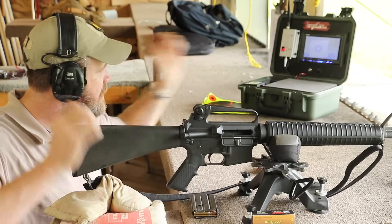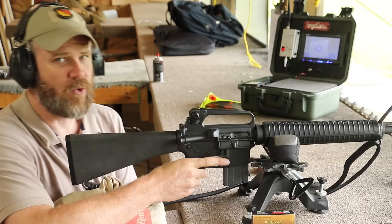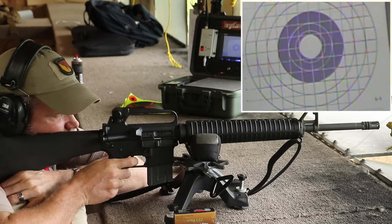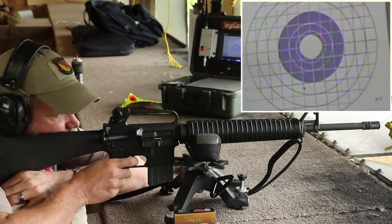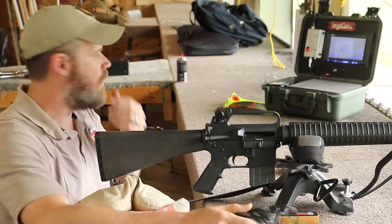We got our target cam adjusted to the new target. Five rounds of the Wolf Gold and the A2, which is technically a sporter target model. Let's see how this one does.